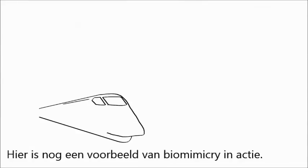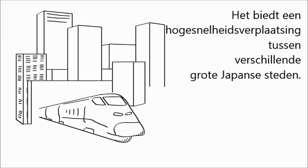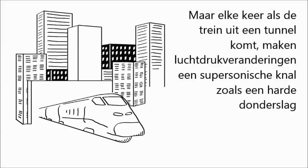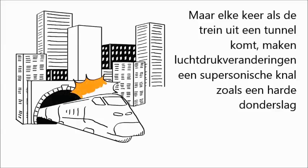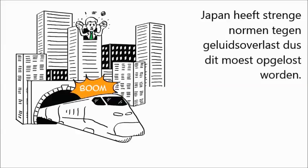Here is another example of biomimicry in action. The Shinkansen bullet train is one of the fastest trains in the world. Offering high-speed travel between several of Japan's metropolitan areas, it used to travel over 200 miles per hour. But every time the train emerged from a tunnel, air pressure changes made a sonic boom like a large thunderclap, causing people one quarter mile away who lived along the train line to complain. Japan has strict noise pollution laws, so this had to be solved.